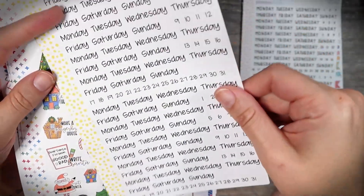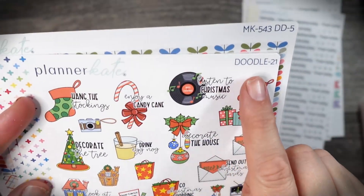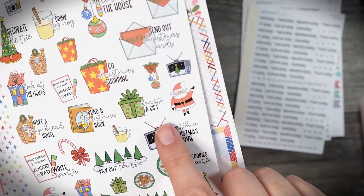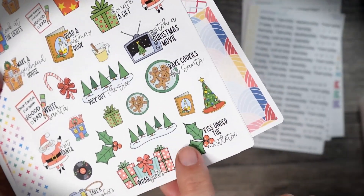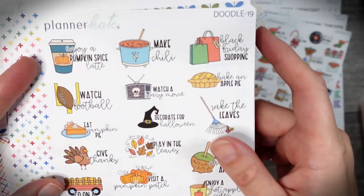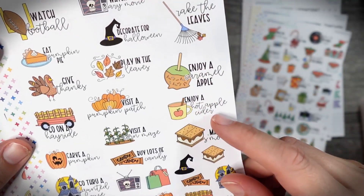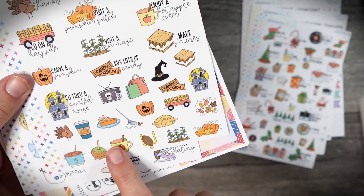And then I thought I would grab some of these doodles for the countdown to Christmas. I think this is like the Christmas bucket list — I love that there's 'listen to Christmas music,' 'have you been good or bad,' 'go Christmas shopping,' 'donate a gift,' 'pick out your tree,' 'kiss under the mistletoe,' and 'bake cookies.' And then there's also a fall bucket list: pumpkin spice lattes, bake a pie, make chili, decorate for Halloween, rake the leaves, make some s'mores. I love the pumpkin pie and 'go through a haunted house' items.